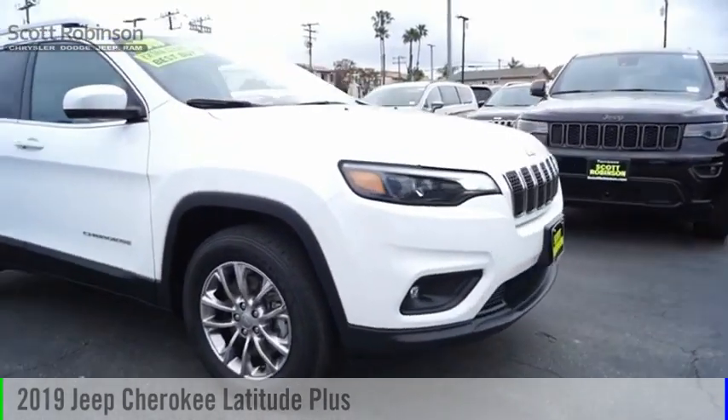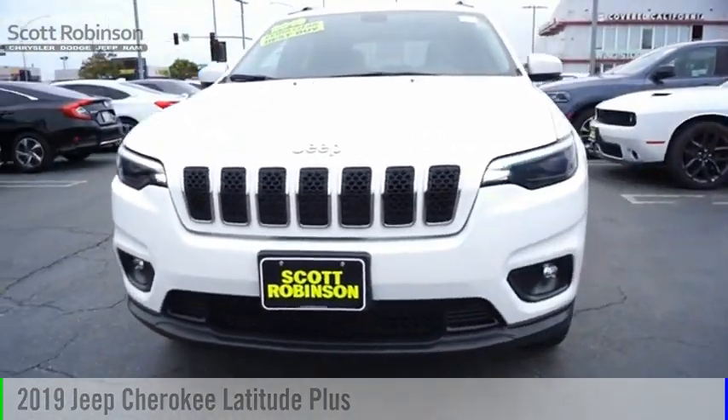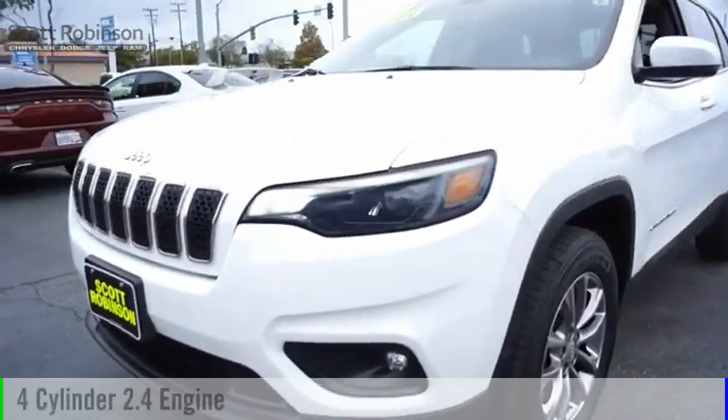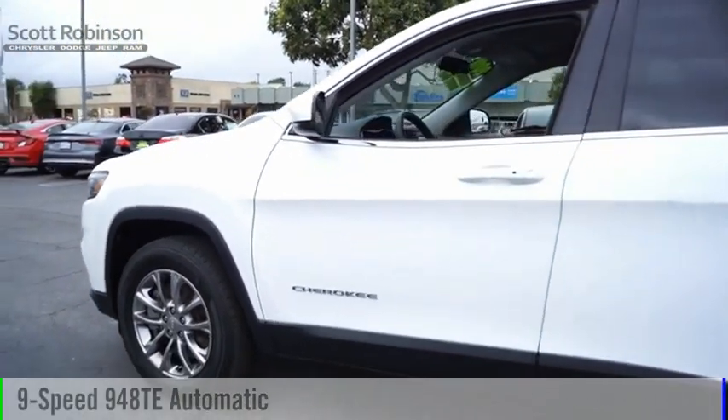Looking for the right vehicle? Check out the 2019 Cherokee. This vehicle is powered by a four-wheel drive, four-cylinder, 2.4-liter engine, and comes with a nine-speed automatic transmission.